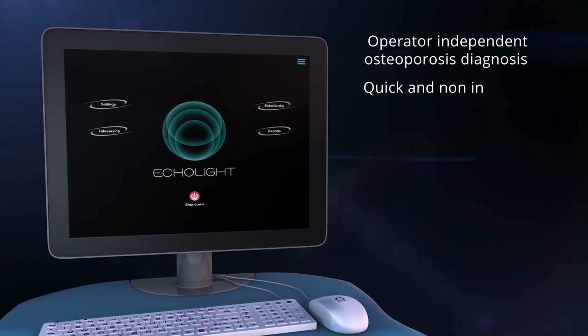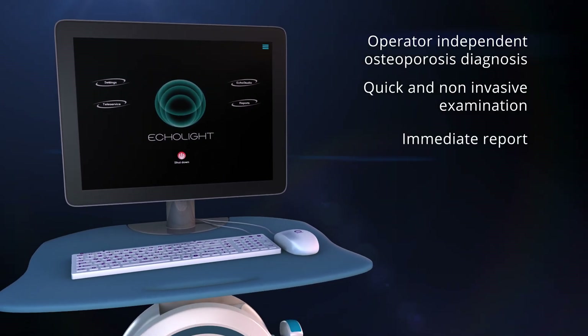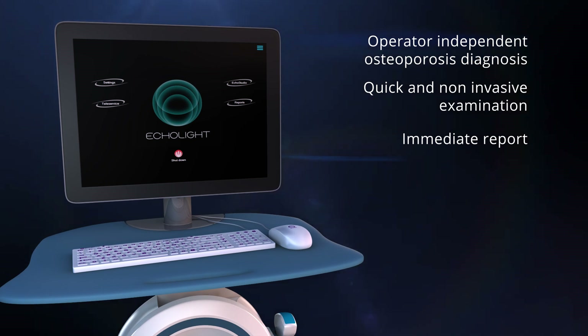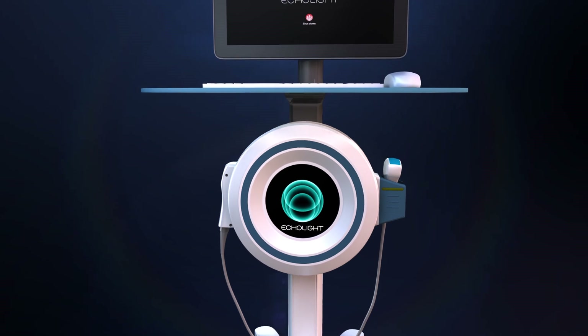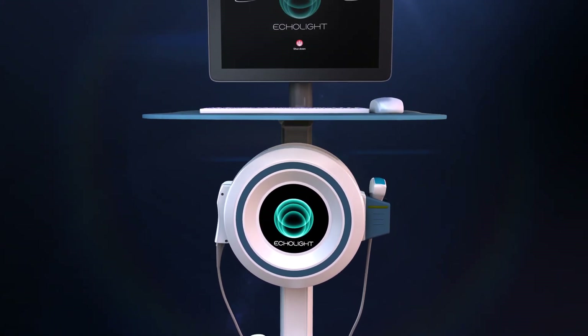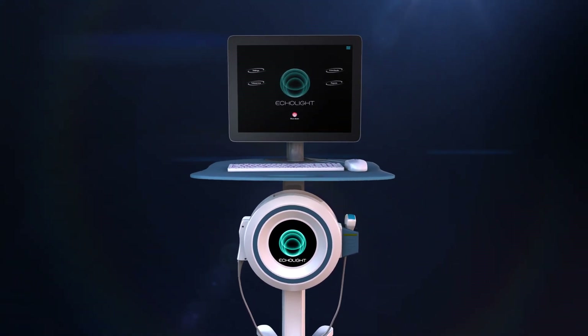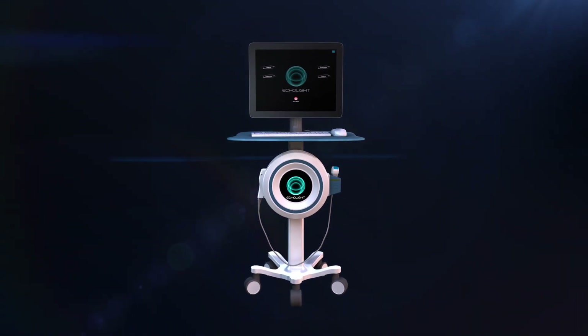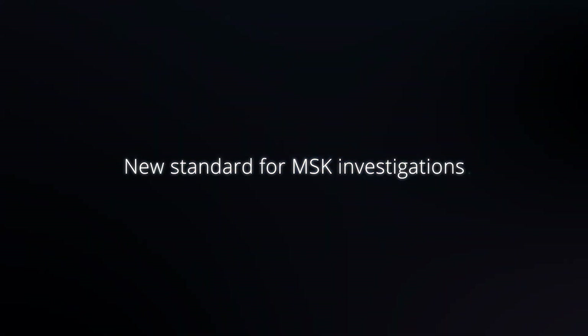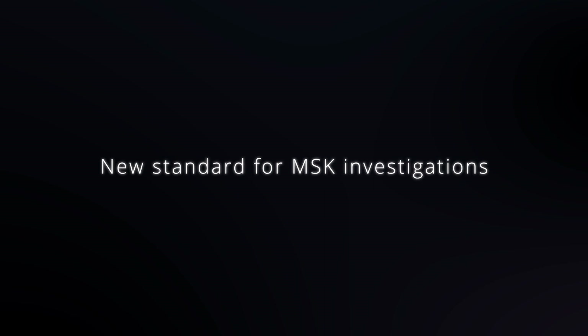With REMS, it is possible to diagnose osteoporosis precisely and automatically, and to estimate the risk of fracture through operator-independent analysis. Future software and hardware developments will allow the monitoring of patients for diseases like arthrosis, sarcopenia, diabetes, and all types of secondary osteoporosis, preventing the worsening of the disease and making it possible to perform therapeutic monitoring programs.